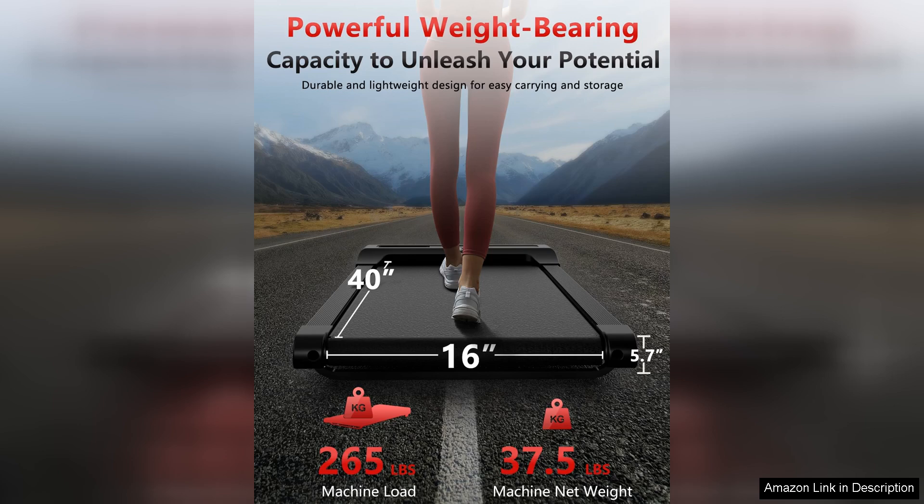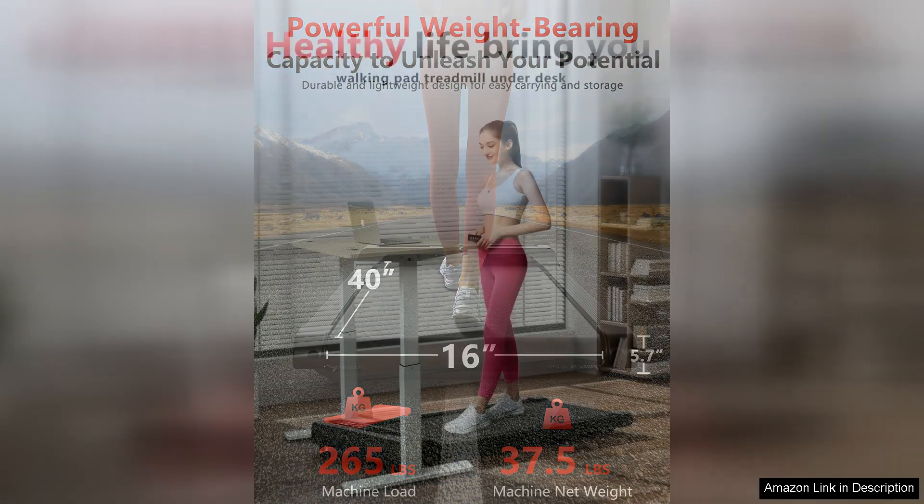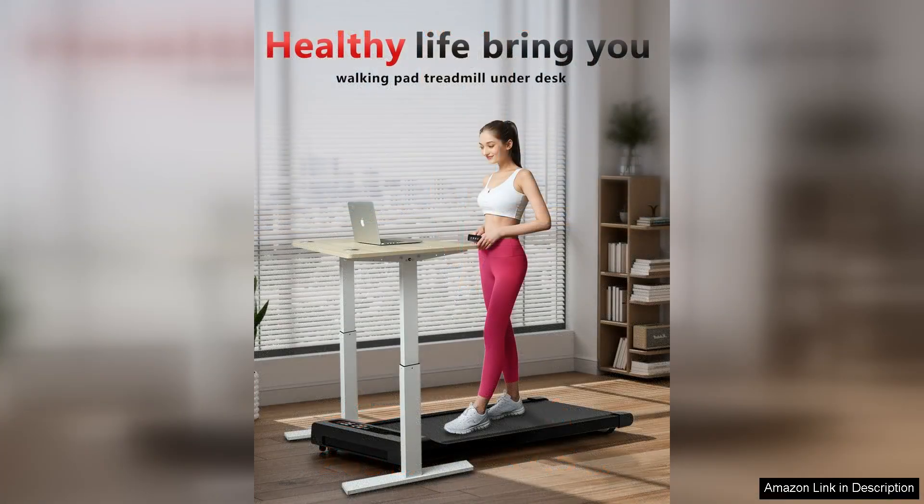One of the standout features of the walking pad treadmill is its compact and portable design. It easily fits under most desks, making it ideal for small spaces. The slim profile also makes it easy to store when not in use. Despite its small size, the treadmill is sturdy and well-built, able to support users up to 220 lbs.